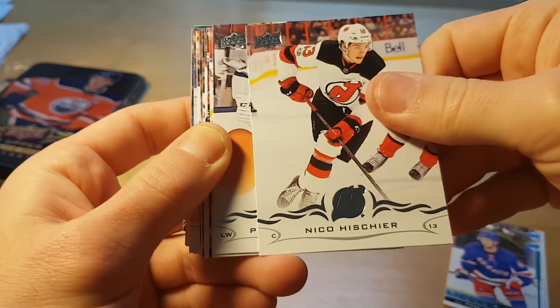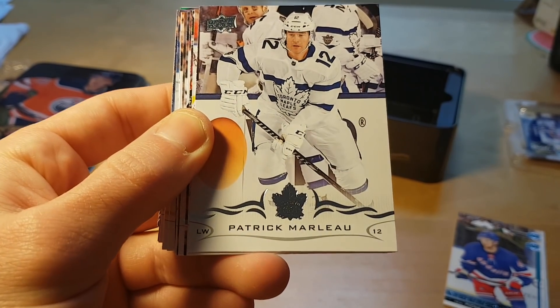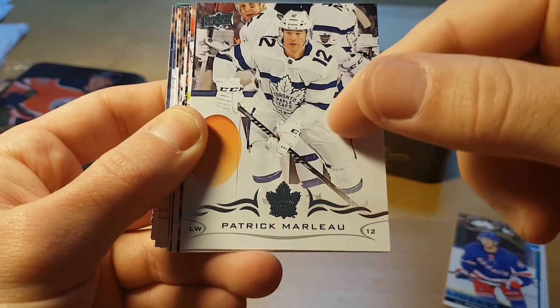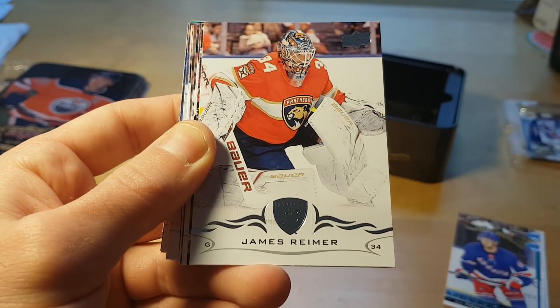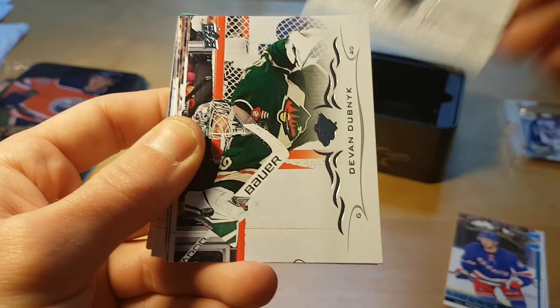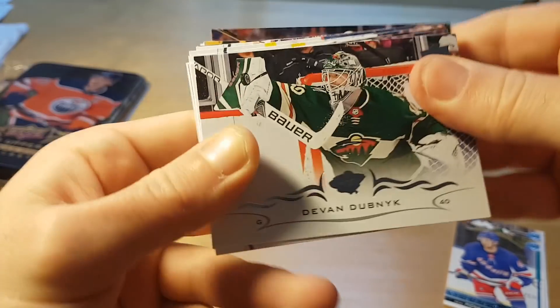Nico Hischier — the first overall pick from last year. Interesting uniform, all white, kind of merging with the background ring. Devon Dubnyk.